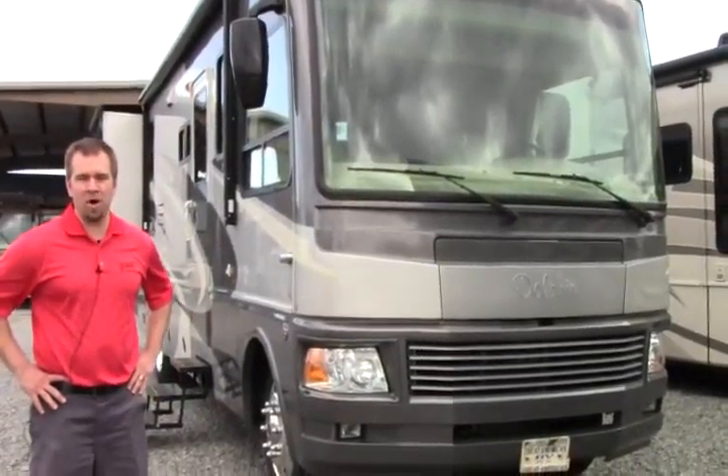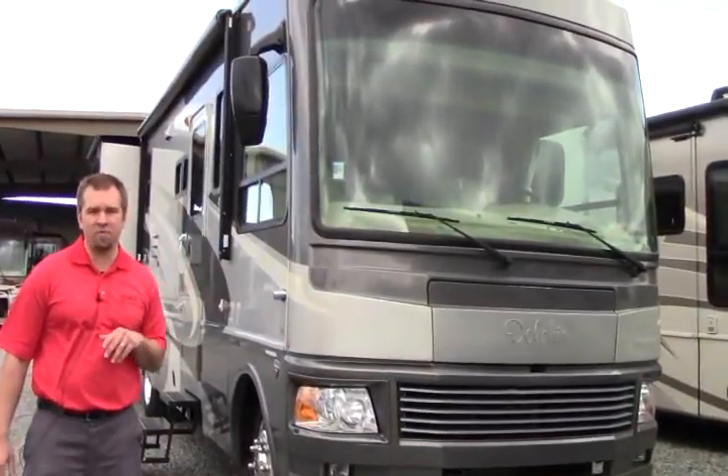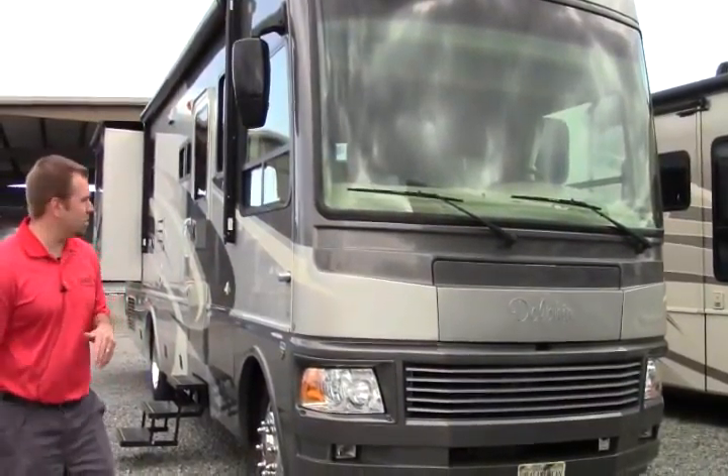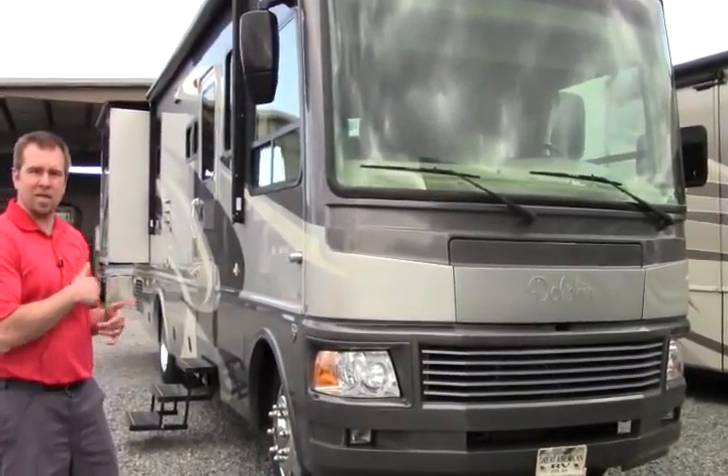Hey folks, welcome to Johnson RV here in Puyallup, Washington. My name is Sam. Today we're looking at this beautiful 2007 National Dolphin 5320 model. It's about 32 feet in length, class A — beautiful coach. Let's take a look on the outside, then we'll go on the inside.